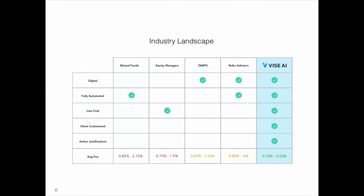Our competition is mostly mutual funds and equity managers. Mutual funds and equity managers provide low differentiation to the advisor with highly generic and high-fee portfolios. Robo-advisors and service advisors provide a digital advantage over those, but they still don't provide the customization and the true value advisors really need, and they're also high cost.